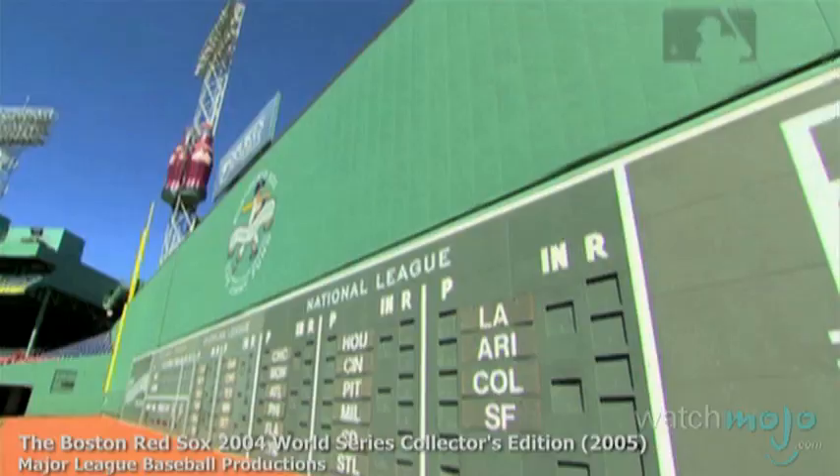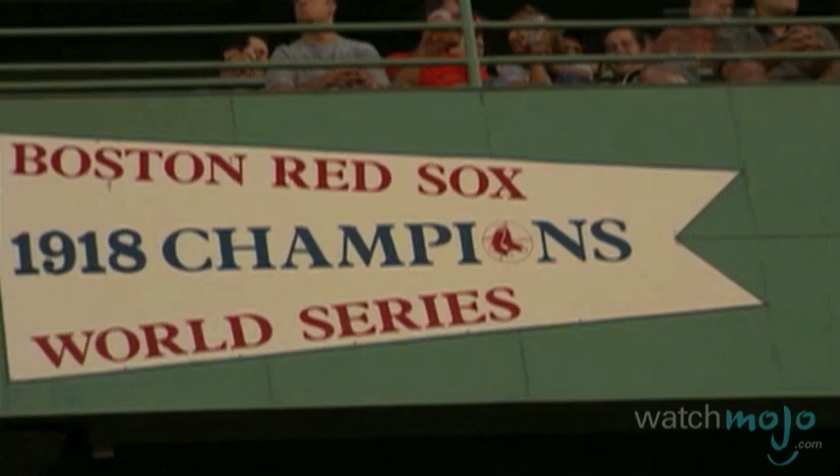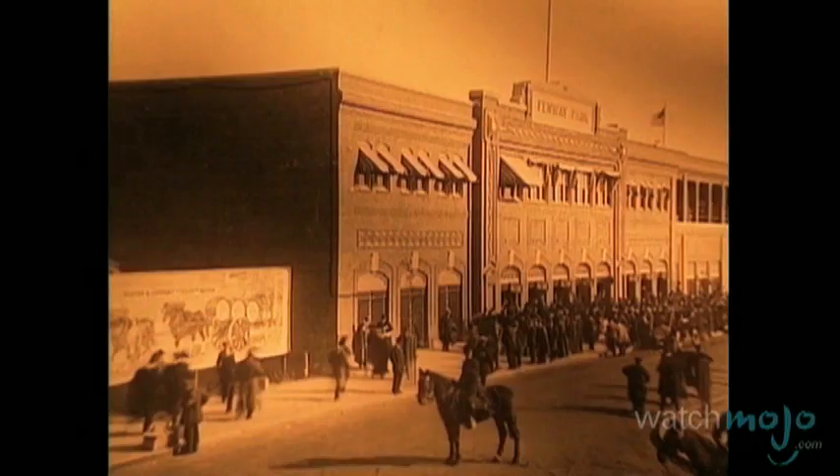This is the oldest Major League Baseball stadium currently in use. Welcome to WatchMojo.com, and today we'll be continuing our series of the most important buildings in sports with a look at Fenway Park.